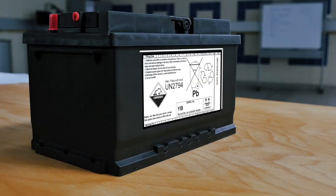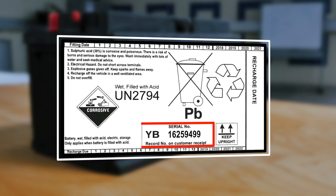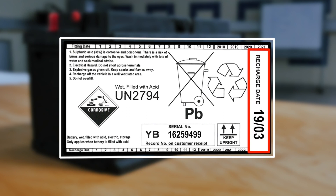The recharge label is located on the back of every battery and features the following information: health and safety, safe disposal, manufacturer's serial number, and manufacturer's recommended recharging information. For the purpose of this course, we are focusing on the manufacturer's scheduled recharging information.